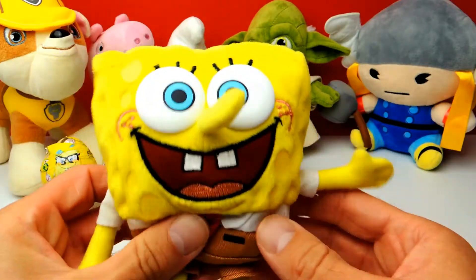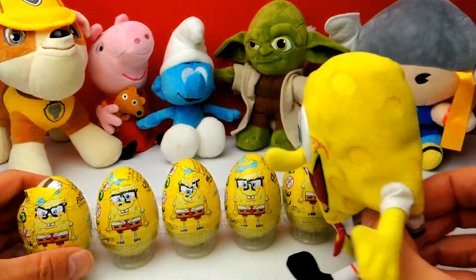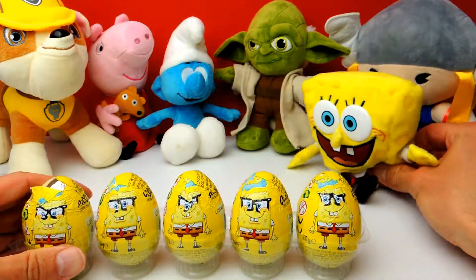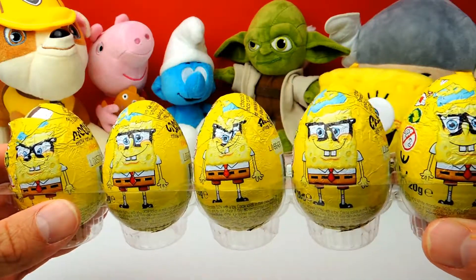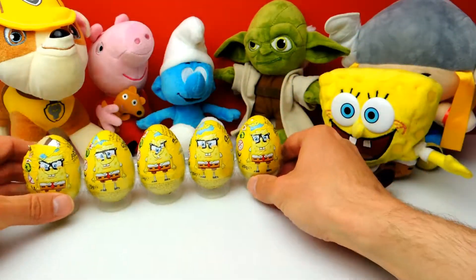Hey everyone, Crazy Toys here, my name is Gunnar. Today we have five super interesting Spongebob surprise eggs and we have a little bit of help from my assistant Spongebob. Let's say hello to Spongebob! Those are our five Spongebob surprise eggs for today — I can't wait to find out what's inside, so let's start!